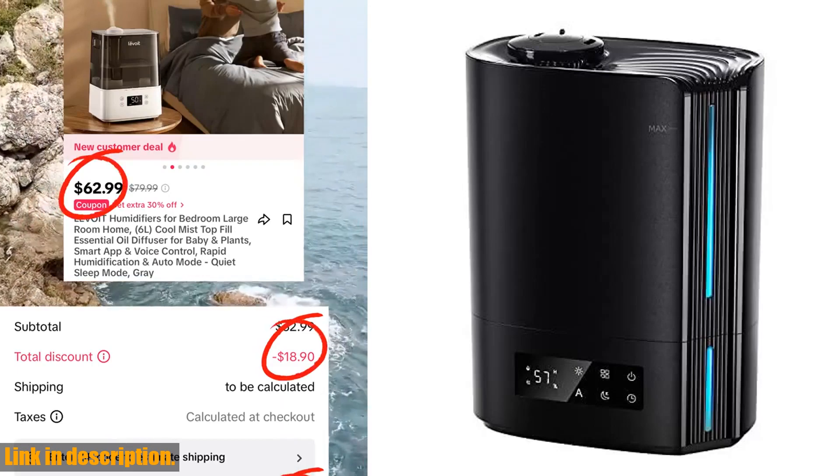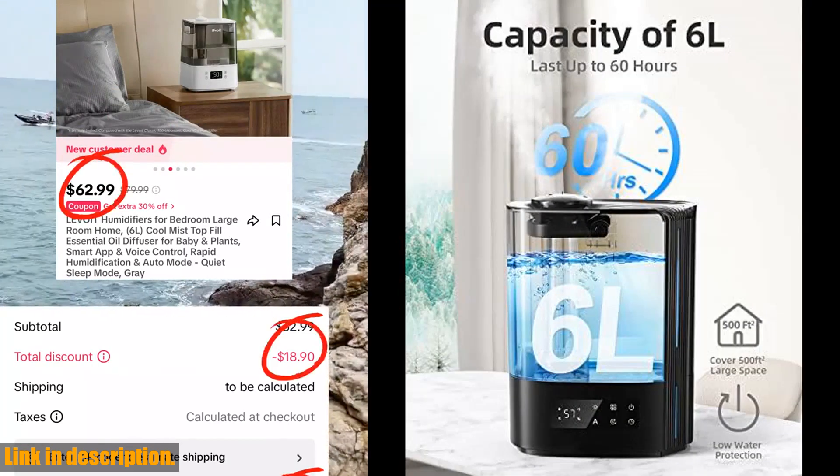Plus, with its whisper quiet operation and automatic shut-off feature, it's safe for you and your whole family.